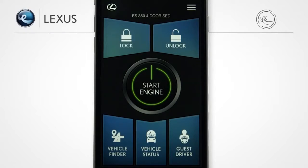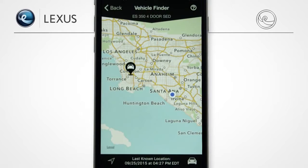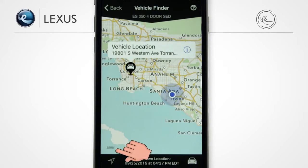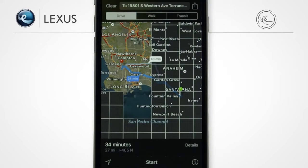Did you park in Lot A or Lot C? With Vehicle Finder, the days of walking in circles are over. Using the Vehicle Finder map, you're guided to your last known parked location. This makes it easier when you've parked in an unfamiliar place. Just tap the current position arrow to see your proximity and map your route.